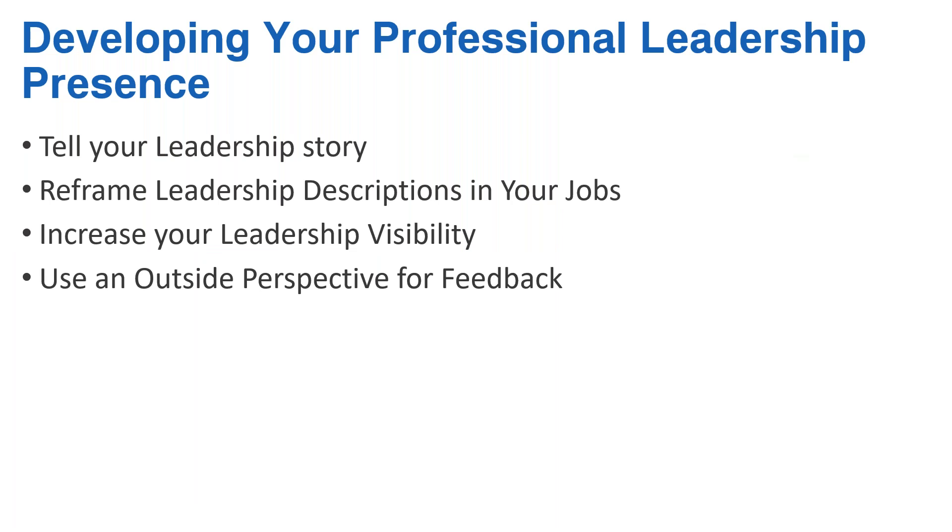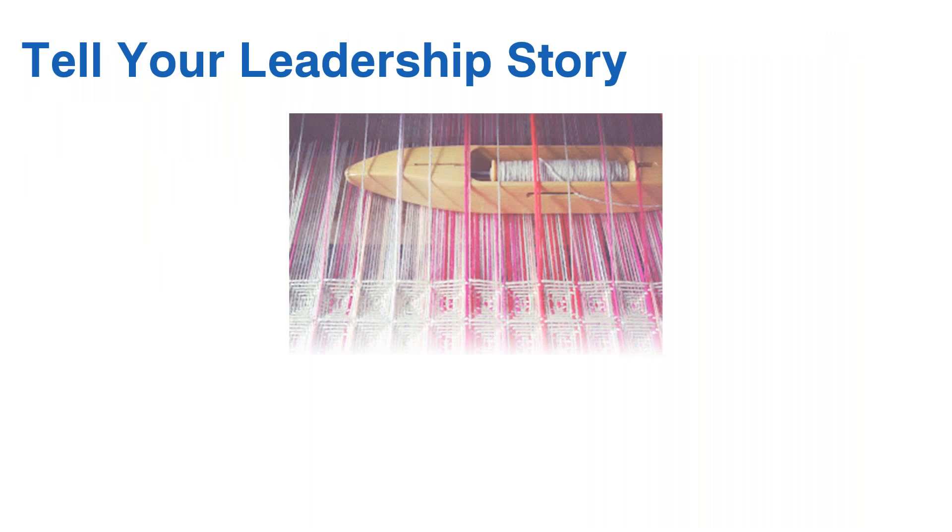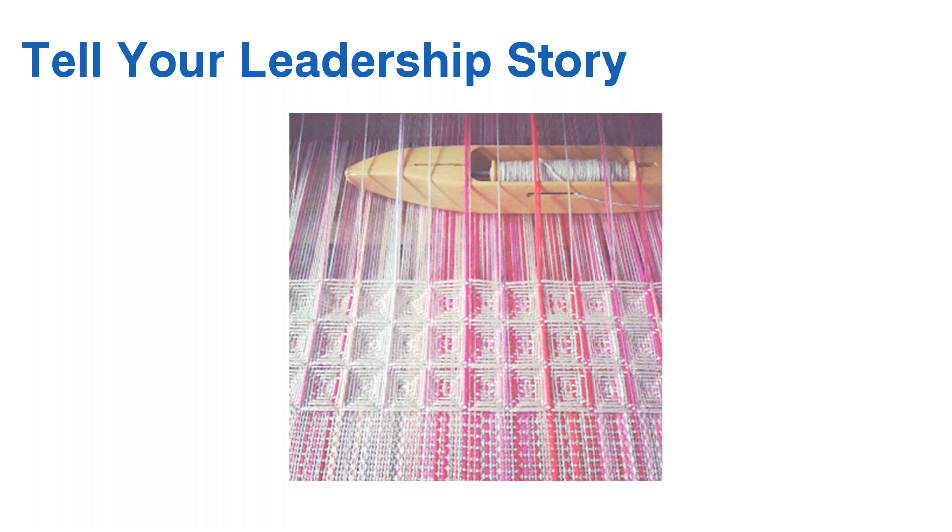I'd like to talk about what the basis of your leadership presence needs to be — four activities we'll go through briefly, then you'll see more detail when Lisanne describes how she worked through this. First, you need to tell your story. It's very easy for people 10 to 15 years into their career to portray what they've done technically — they'll talk about technical accomplishments. But they're not describing what they've done in leadership. You need to weave a story for people.